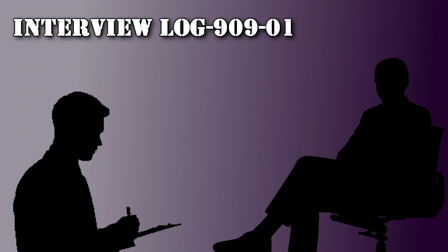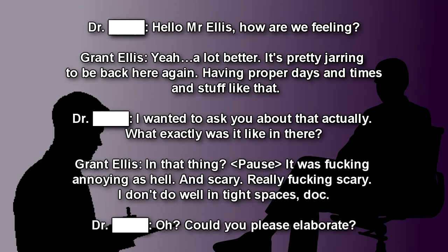Interview Log 909-01. Maintenance worker Grant Ellis — full name undisclosed. Grant Ellis had been taken to the infirmary for psychiatric evaluation and treatment for three days prior to the interview. Subject appears to have made a steady recovery. Begin Interview Log. Doctor: Hello, Mr. Ellis. How are we feeling? Ellis: Yeah, a lot better. It's pretty jarring to be back here again, having proper days and time and stuff like that.